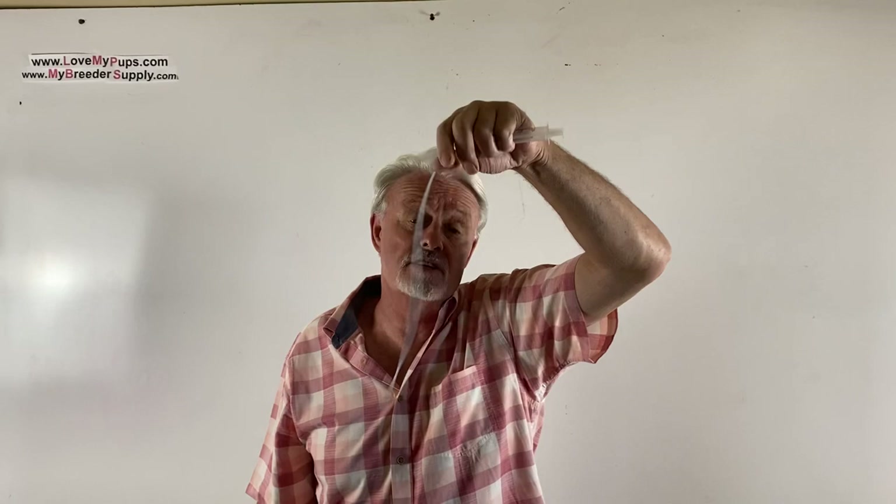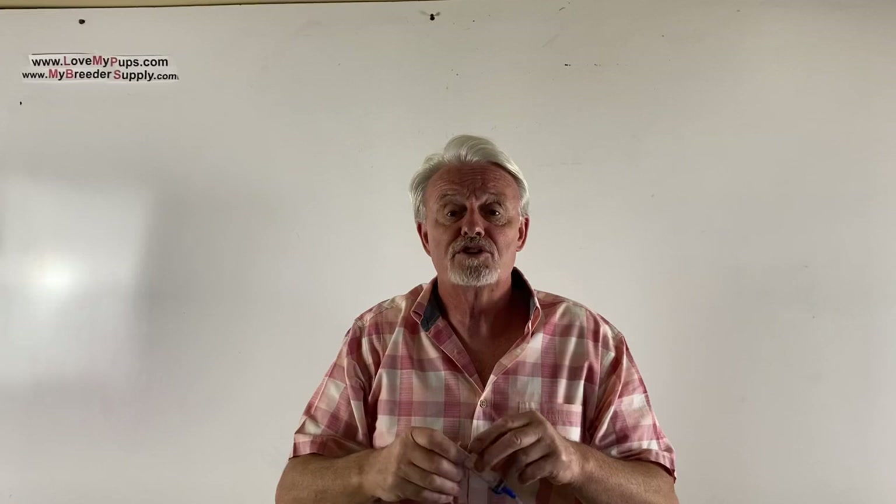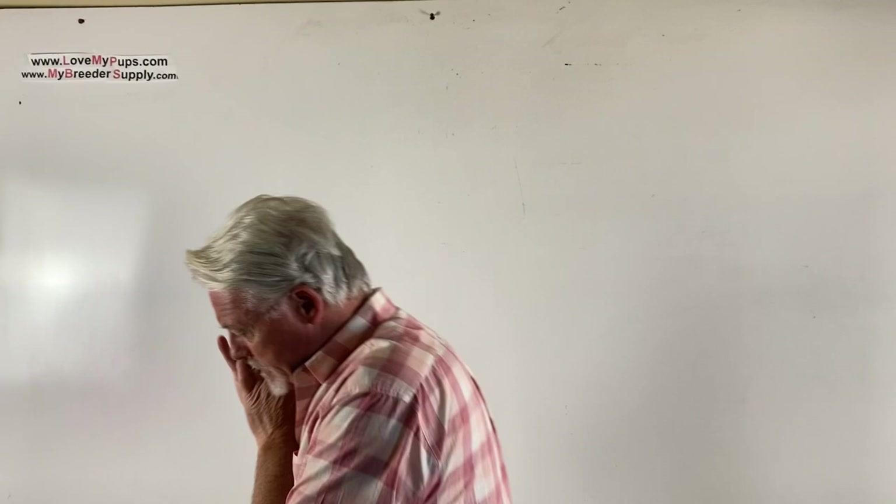I've got videos specifically on tubing, but this is a fundamental tool that hardly costs a thing. If you don't have it, you need to get it — because I promise you, you're going to be in a situation where this is a lifesaver and you can't find it. For the sake of a few dollars, do not skimp on that.